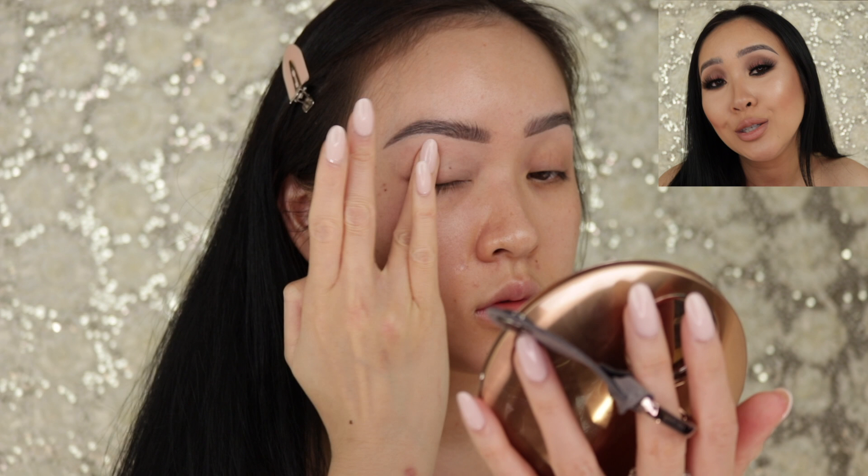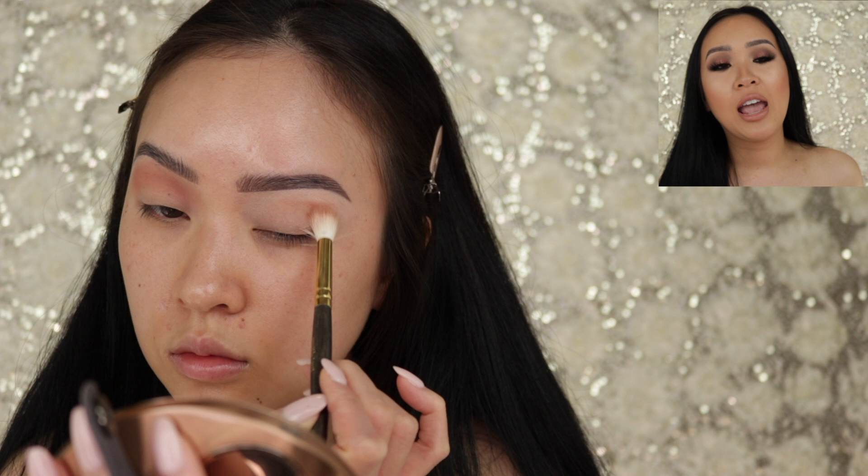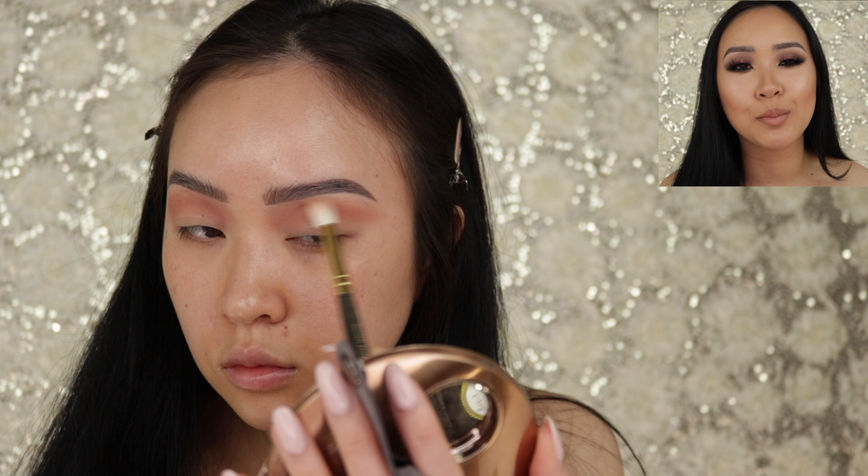So let's start. I'm gonna grab a Smith 232 brush and pop on Cashmere as my transition and crease shade. Then I'll use a Sigma E45 brush with Oh That's Rich on my outer corner, and for my lid I'm gonna use Princess Cut. It's super simple — three colors, so easy.